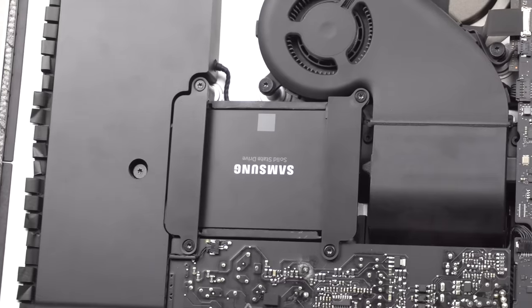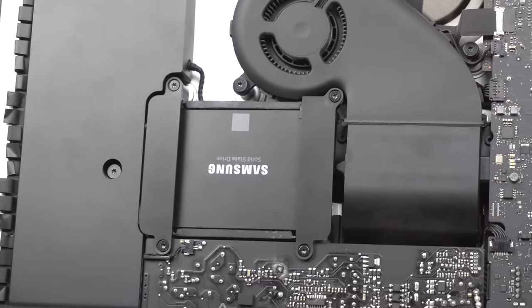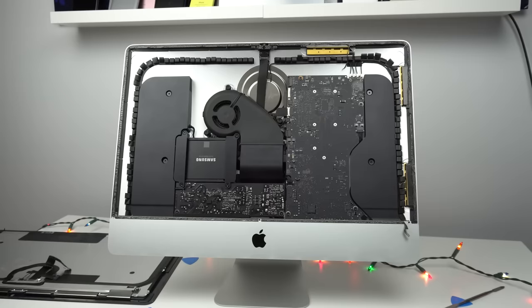You gotta admit — you might not like Apple, maybe you do, maybe you don't — but they make beautiful, beautiful machines. It's pretty crazy what they're able to fit into this small computer, considering it's basically monitor-sized. This is a 21.5-inch iMac, by the way, if you were curious. I don't know if the process is different for a 27-inch — if it is, I'd imagine it's not by a lot.